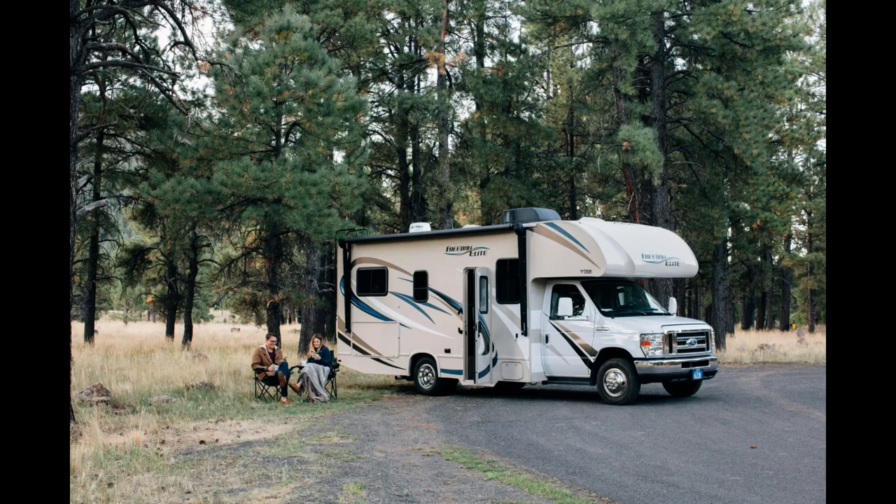Caravan travel tips and tricks. In this section, we'll share a collection of tips and tricks to enhance your journey, making it more enjoyable and hassle-free. Packing essentials — when packing for your caravan trip, prioritize essentials and make a checklist including kitchenware, bedding, tools, and safety equipment. Pack lightweight and compact items to maximize storage space and minimize clutter. Don't forget necessary documents such as your driver's license, registration, and insurance information.